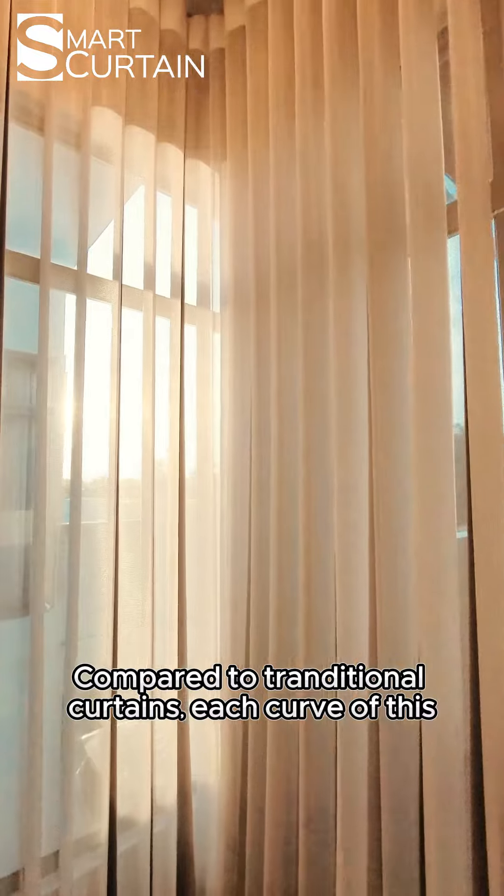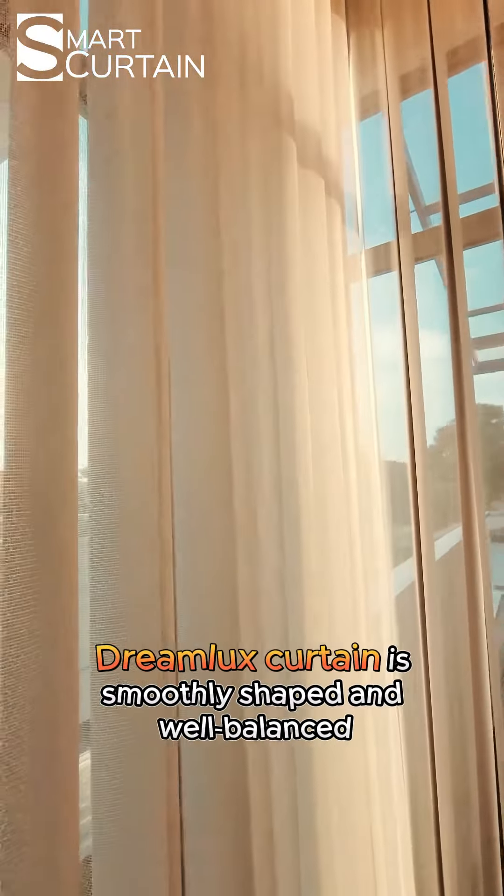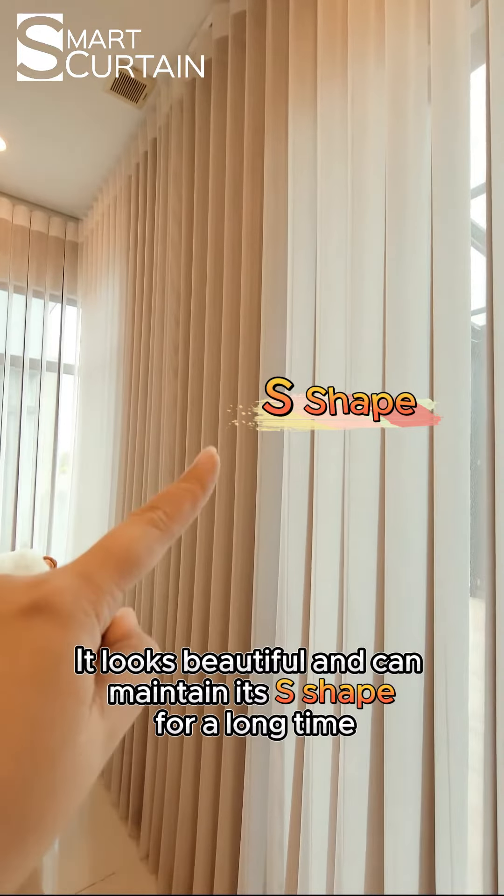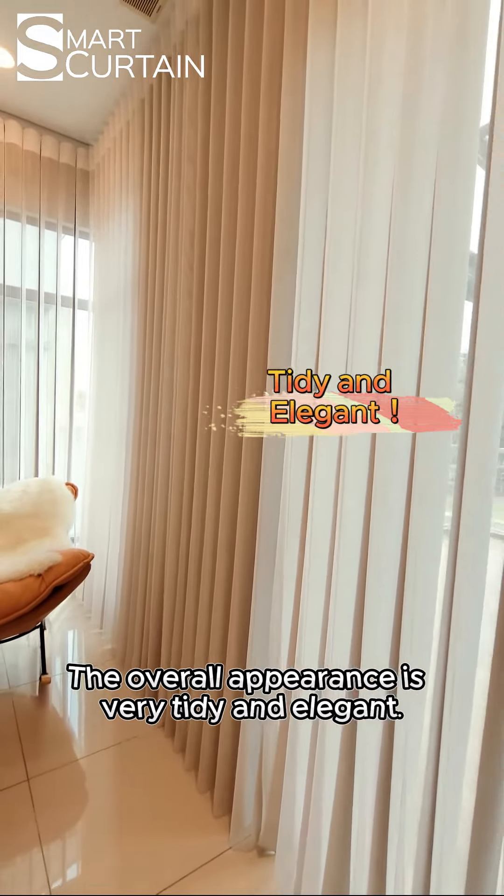Nice! Compared with the traditional curtain, the curve of this Dreamlux curtain is smoothly shaped and well-balanced. It looks beautiful and can maintain its S-shape for a long time. The overall appearance is very tidy and elegant.